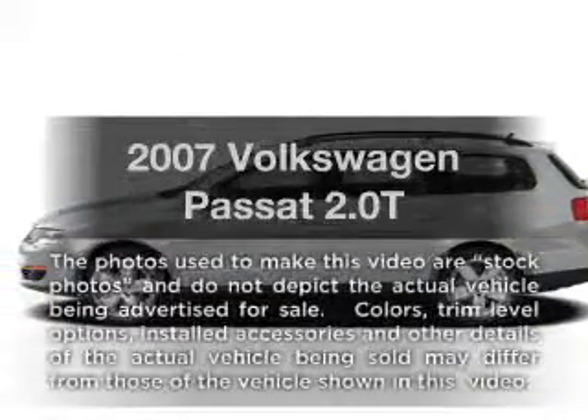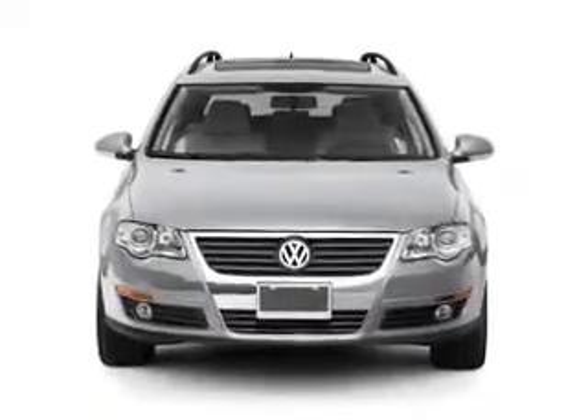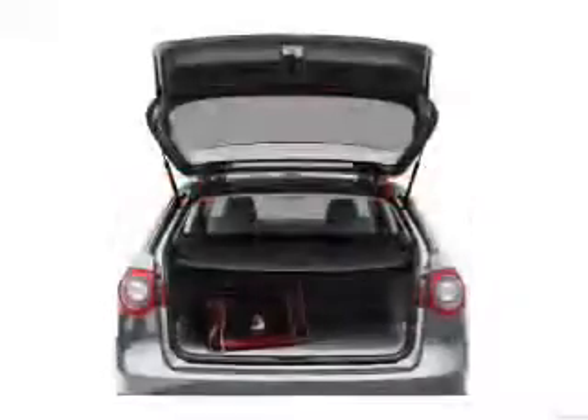Check out this 2007 Volkswagen Passat. This is the set of wheels you've been looking for. With an efficient four-cylinder engine connected to a smooth-shifting six-speed automatic transmission, the anti-lock braking system will help deliver you safely to your destination.